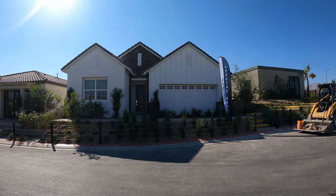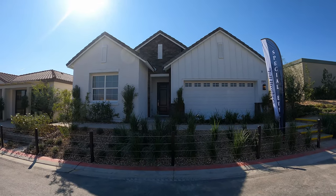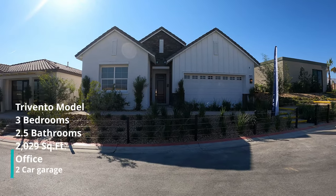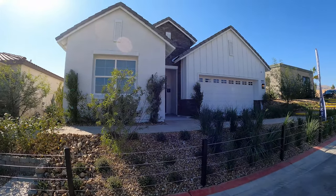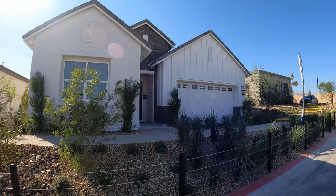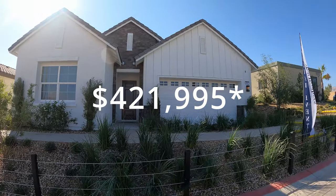Customers are spending about 15 to 20% on options. They do have lender incentives — call me for more details. And today we're at the Trevento model: three to four bedrooms, two and a half bathrooms with a two-car garage, 2,029 square feet. Pricing on this model starts at $421,995. Let's have a look around.